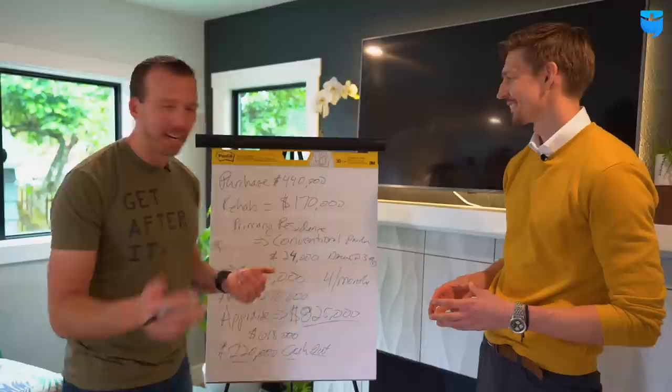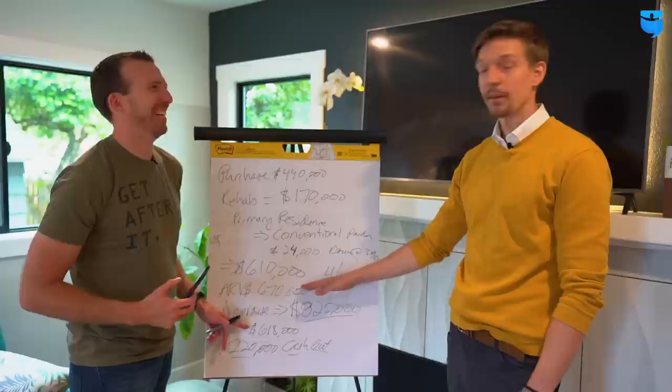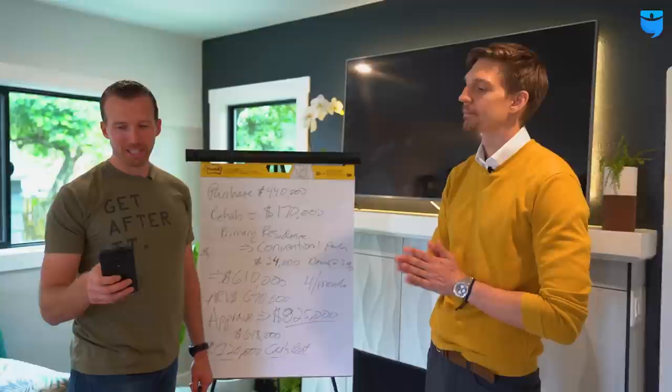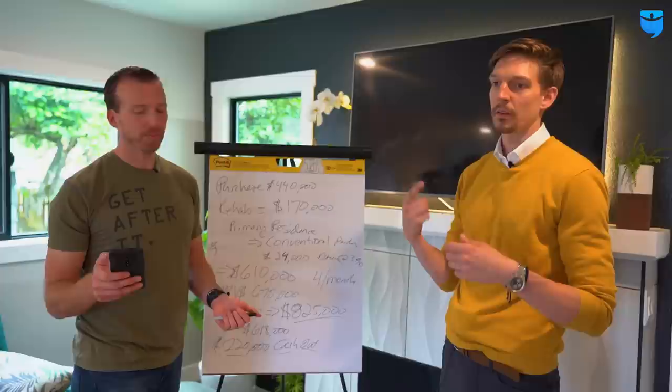Any more numbers to add? That's pretty much it — just know your ARV; knowing your ARV is the most important part. I'm conservative every time because I don't like negative surprises — I like these surprises instead. Timeline start to finish: about four months. Who designs all the things? Myself, architect help with floor plans, and Instagram and Pinterest for ideas.